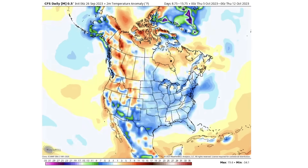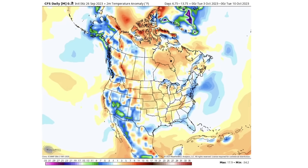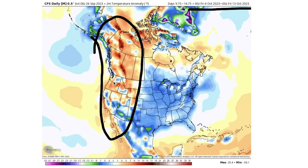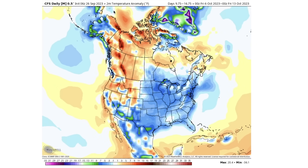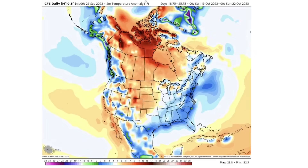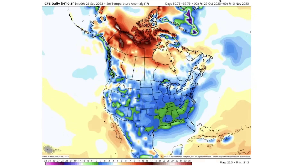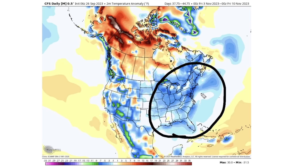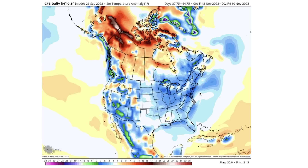Looking at the longer range pattern, we stay warm in the east all the way through about the first to second week of October. But as we approach the 6th through the 13th, warmth really prevails along the west, which would be indicative of a positive PNA — the opposite setup — causing cold to sink down into the central and eastern states. This cold air prevails through the midpoint of October and continues all the way through the beginning to midpoint of November, so certainly a very interesting pattern ahead.